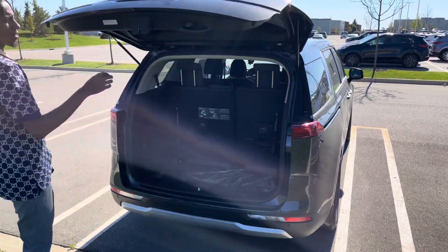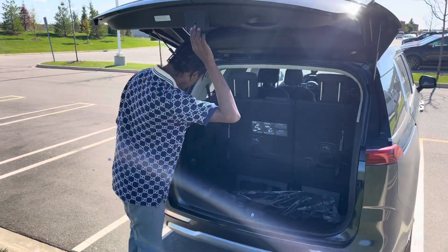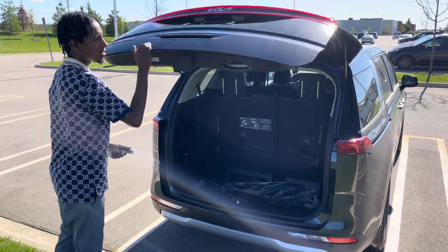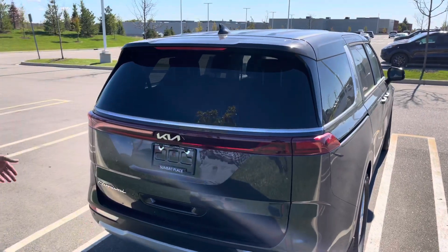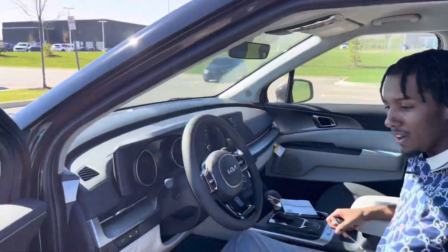Trunk button — okay, it's not automatic. You push and pull baby, push and pull. I usually say push and don't pull, but you push and pull on this one. Coming on to the interior.